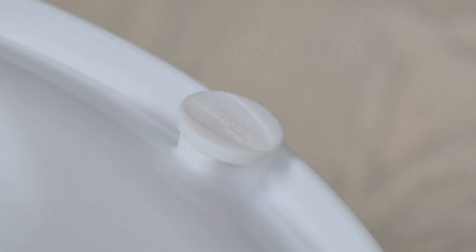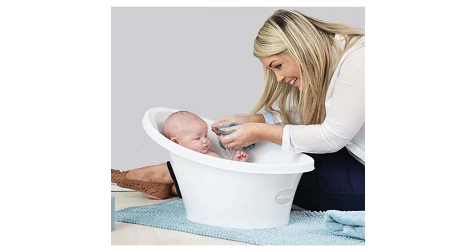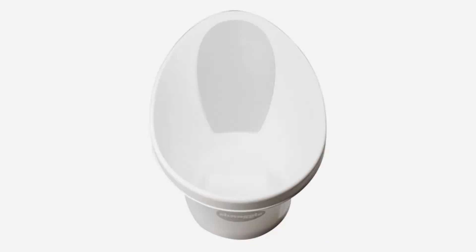Stage 1: right up to 12 months. The bathtub features an integrated bum bump which helps to support your baby while they recline in the early months, giving you both hands free to wash and play with baby.